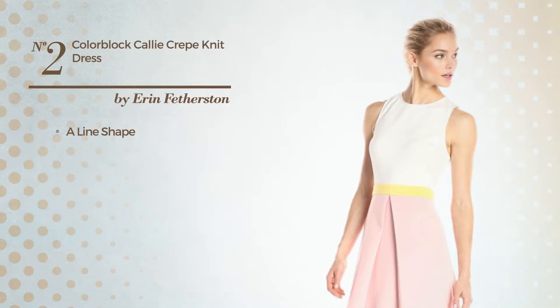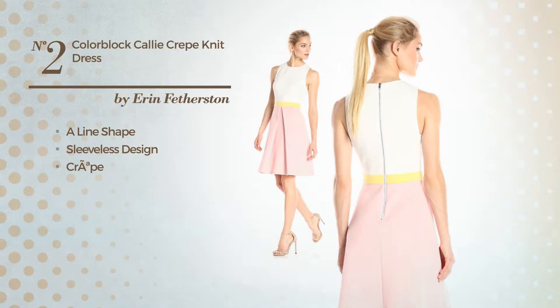Number 1. Sheath Dress. Featuring cap sleeves, with a floral, and accented with lace. Available solely in this color.